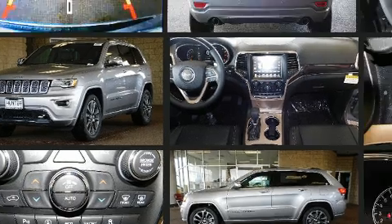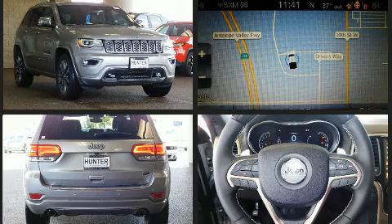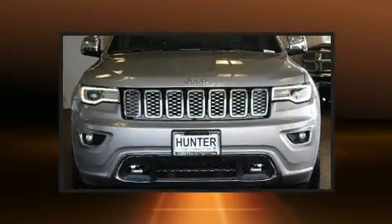All of the premium features expected of a Jeep are offered, including voice-activated navigation, a built-in garage door transmitter, automatic dimming door mirrors, and cruise control.